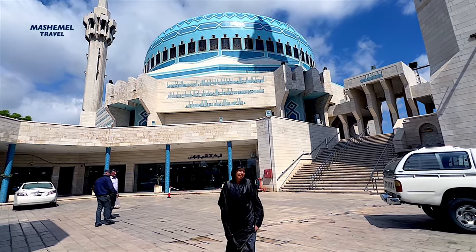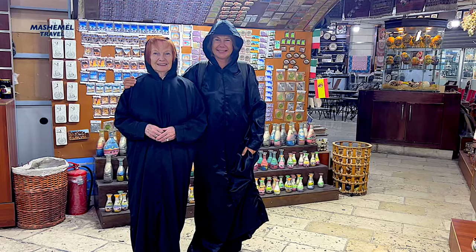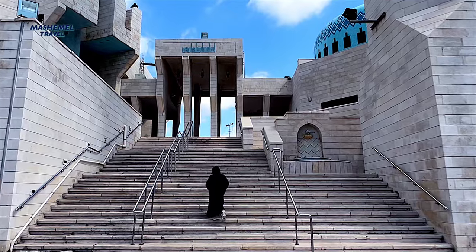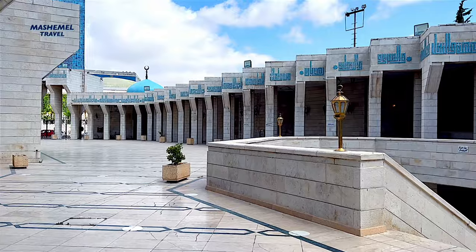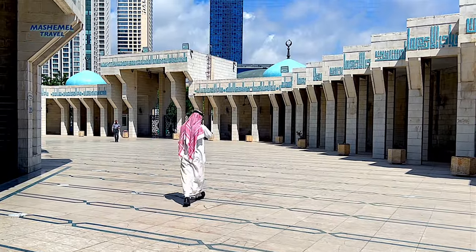Women are required to cover their hair and entire body by abayas — a black long dress — which are available at the entrance to the mosque. Shoes must be removed before entering the prayer hall.